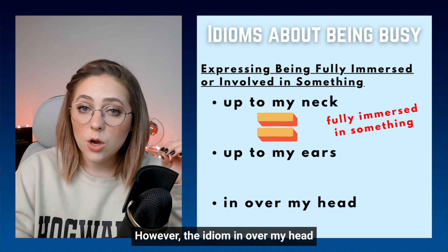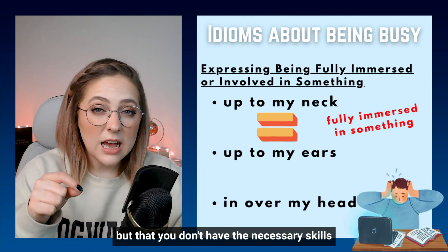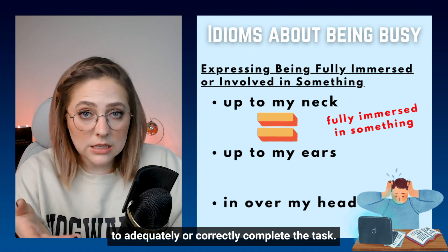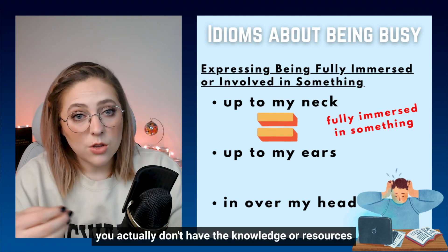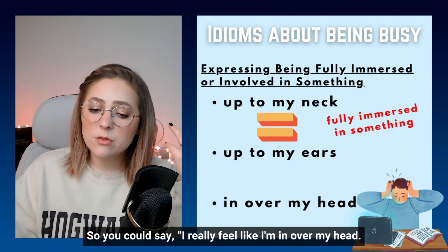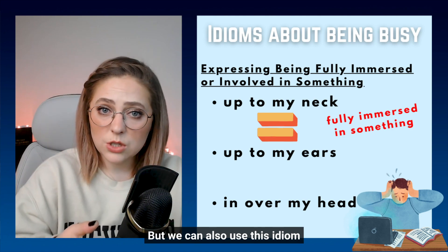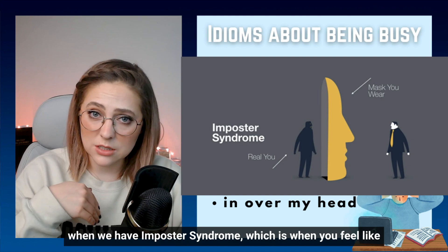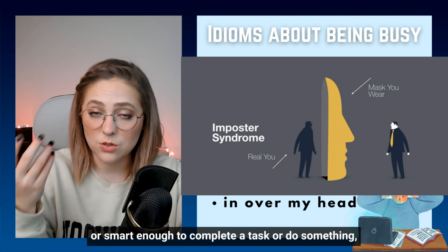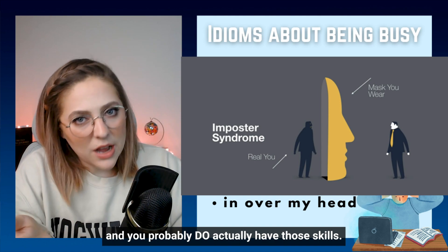However, the idiom in over my head implies that you're fully involved in something, but that you don't have the necessary skills or resources to adequately or correctly complete the task. This might mean you actually don't have the knowledge to do something — so you could say, I really feel like I'm in over my head, I just don't know how I can finish this project. But we can also use this idiom when we have imposter syndrome, which is when you feel like you aren't good enough or smart enough to complete a task, but everybody else is confident in you and you probably do actually have those skills. Do you feel like you ever have imposter syndrome?